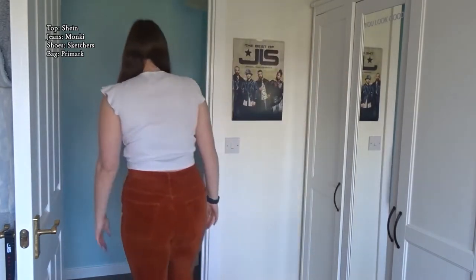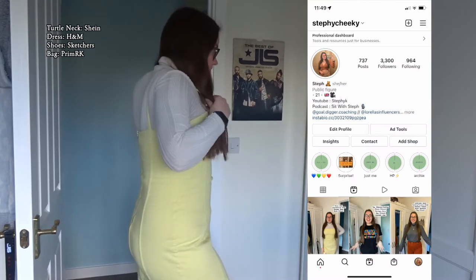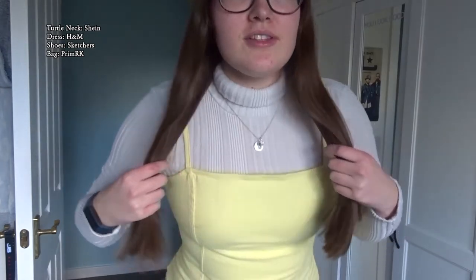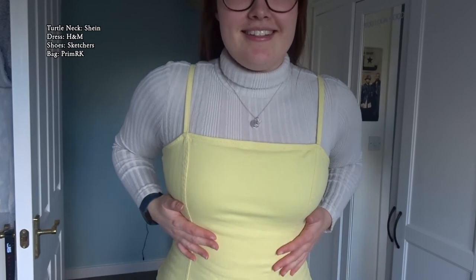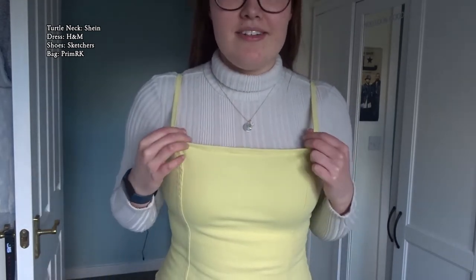On to number three! This is outfit number three. I haven't actually ever worn this — I only wore it for an Instagram Reel the other day. It's a very brave choice. I do want to try and find a thinner top to go underneath this, because this turtleneck is quite thick under the denim material and there's not much stretch in it. I haven't actually worn this yellow dress out either.